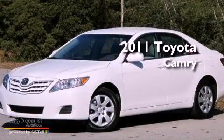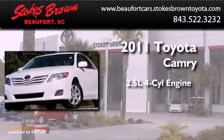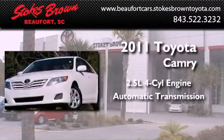This is a 2011 Toyota Camry. It features a 2.5-liter four-cylinder engine and an automatic transmission.